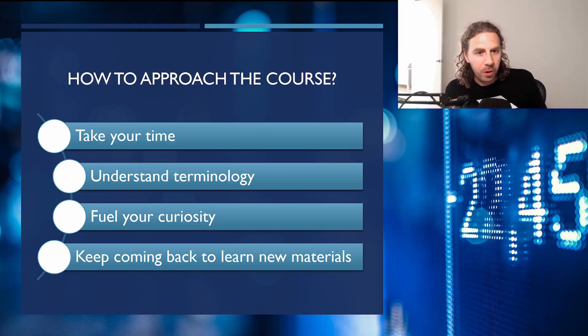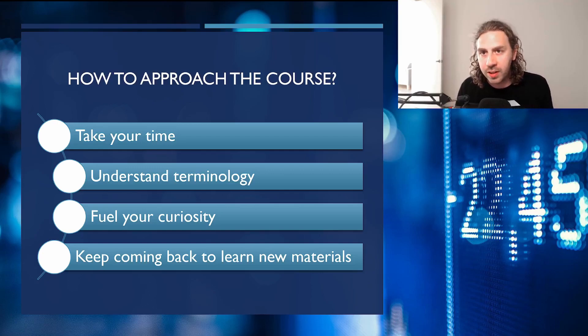As for how to approach the course, they mentioned students should definitely take their time to understand all the terminology, and not be in a rush to complete it. They said take your time, fuel your curiosity, and keep coming back as more content is added over time.